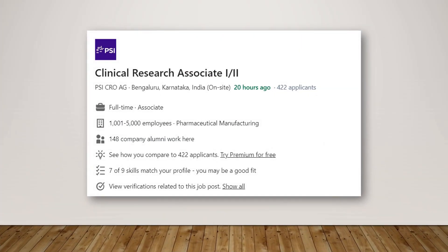For CRA1s or fresher CRAs looking for a change or an upgrade after gaining some experience, we have another good company called PSI CRO. It is a Bengaluru-based on-site job at one of the good CROs. You can apply for Clinical Research Associate 1 and 2 positions — freshers for CRA1, and CRAs with one to two years of experience can apply for CRA2. The link is in the description box.